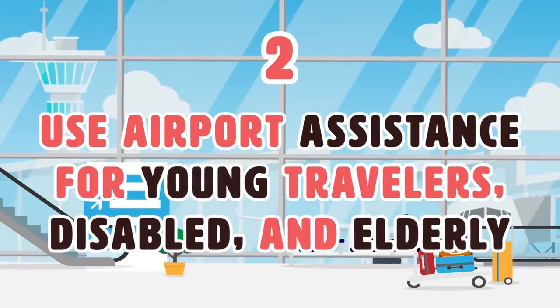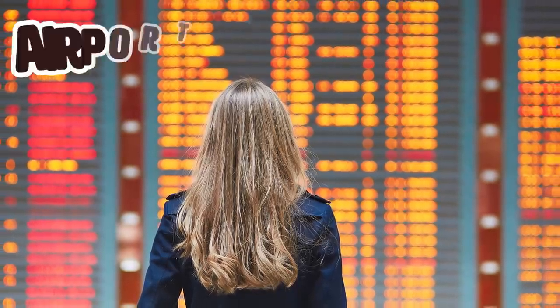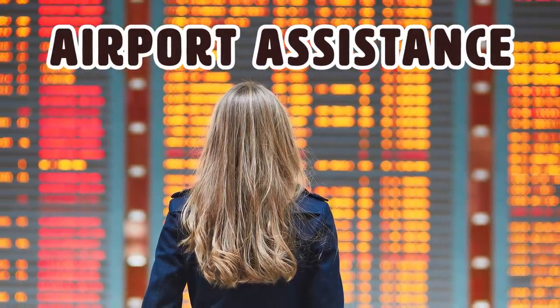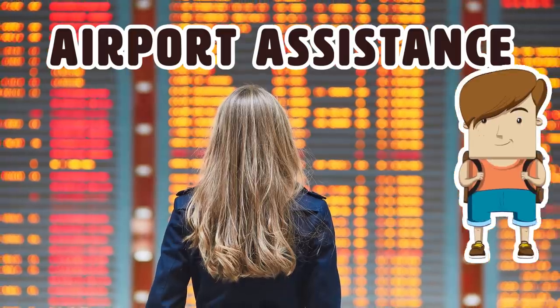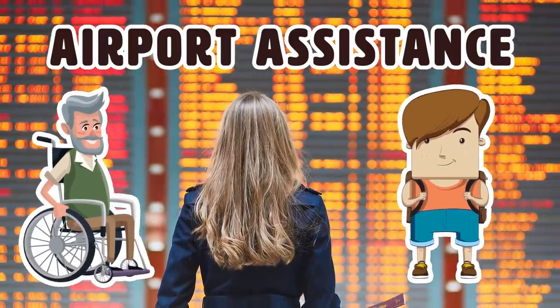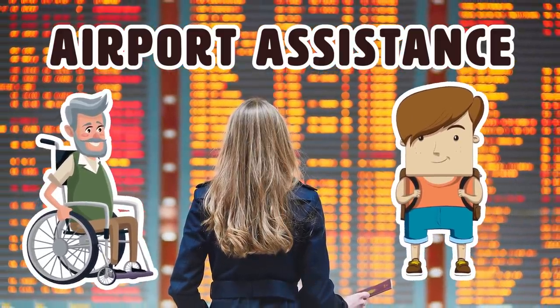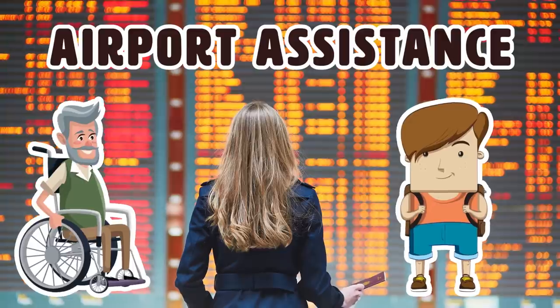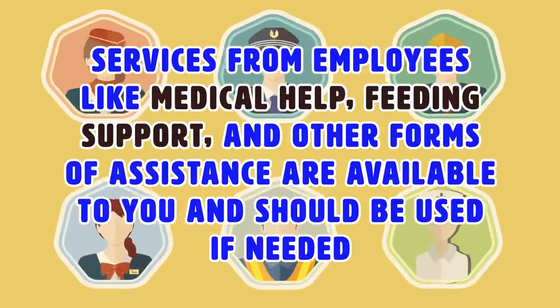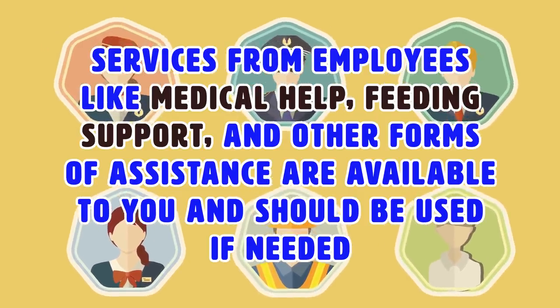Number 2: Use airport assistance for young travelers, disabled, and elderly. Depending on the airline you've chosen, airport assistance is available for those in need, whether it is for a young traveler flying alone for the first time or a senior who requires boarding assistance. Airports and airlines work to ensure that you are given the travel assistance you need, including medical help, feeding support, and other forms of assistance.